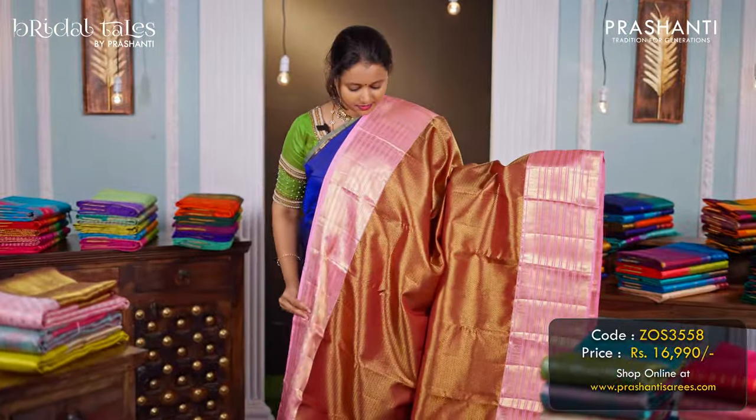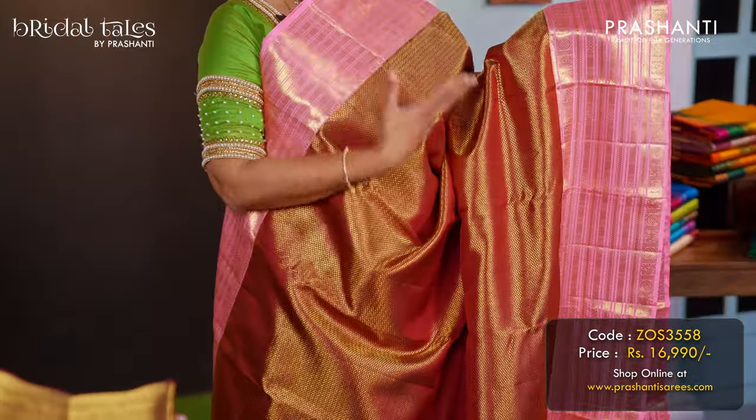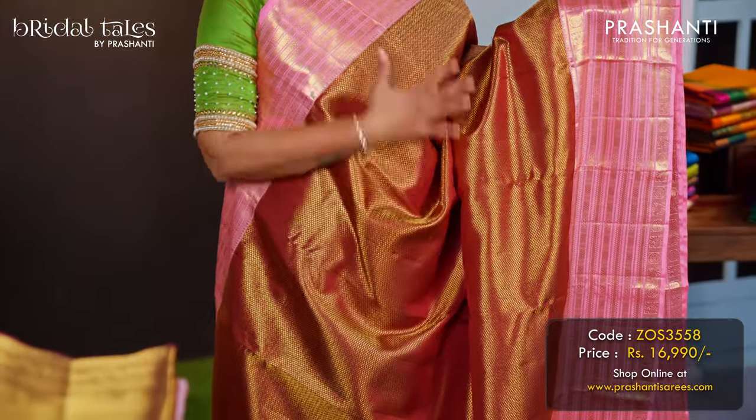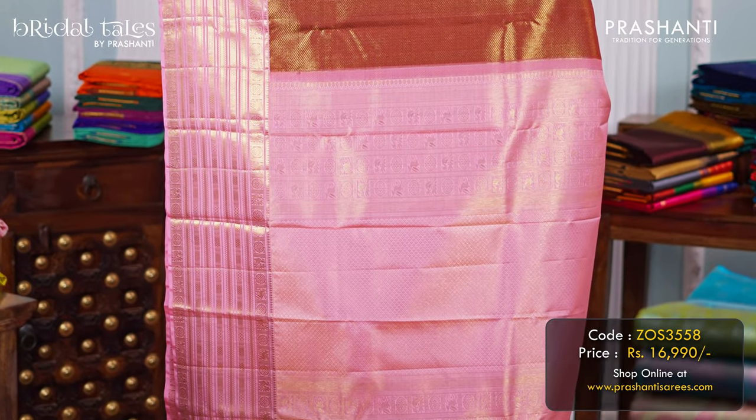Maroon with baby pink — a very different colour combination with contrast varisai borders on either side with brocade weaving in the body. A rich pallu in baby pink, and a matching baby pink blouse, priced at ₹16,990.